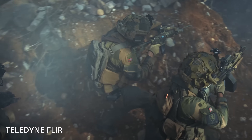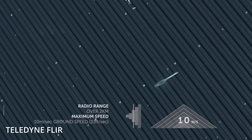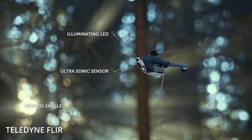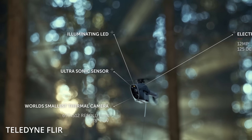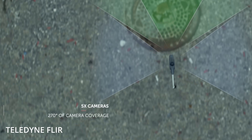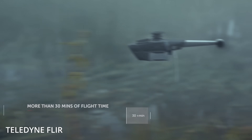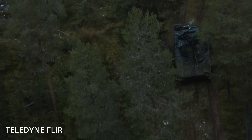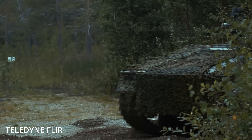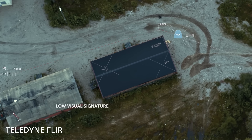These drones have operated in extreme environments, helping troops conduct reconnaissance without exposing themselves to enemy fire. The Black Hornet isn't just a hit in Ukraine. Teledyne FLIR has supplied over 14,000 of these personal reconnaissance systems to military and security forces in more than 40 countries. The US Army alone has invested over $140 million in Black Hornet orders over the last five years as part of its soldier-borne sensor program. With Norway now sending another 1,000 of these tiny but mighty drones, Ukraine's ability to gather real-time intelligence just got a serious upgrade.